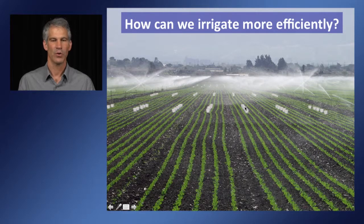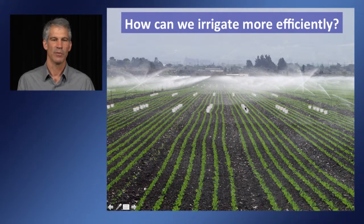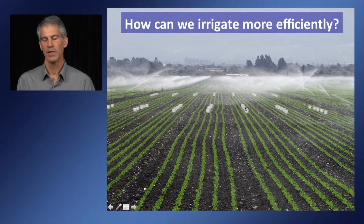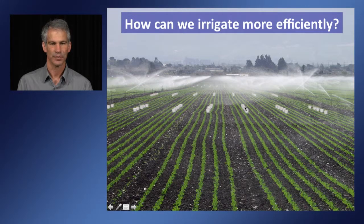For both water conservation and protecting water quality, it is really imperative that growers look at their irrigation practices. One of the places to start is looking at how uniformly these irrigation systems apply water. This is an example of buckets measuring the uniformity of a sprinkler irrigation in the Salinas Valley in lettuce — we evaluate whether we get similar amounts of water depth in each of these buckets and calculate a distribution uniformity.